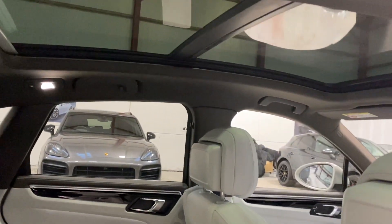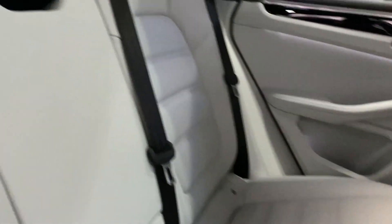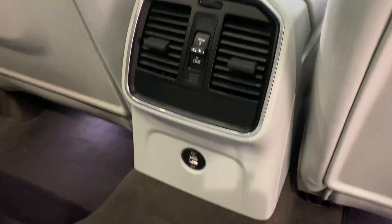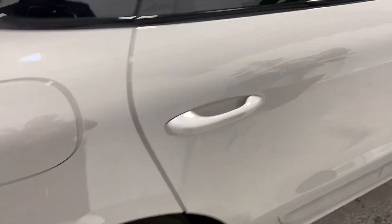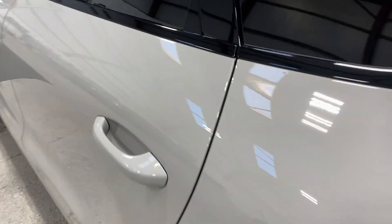There's the opening sliding electric panoramic roof. At the back, you've got temperature control for your rear climate and two USB sockets. Moving around to the other side, it's much the same of course.